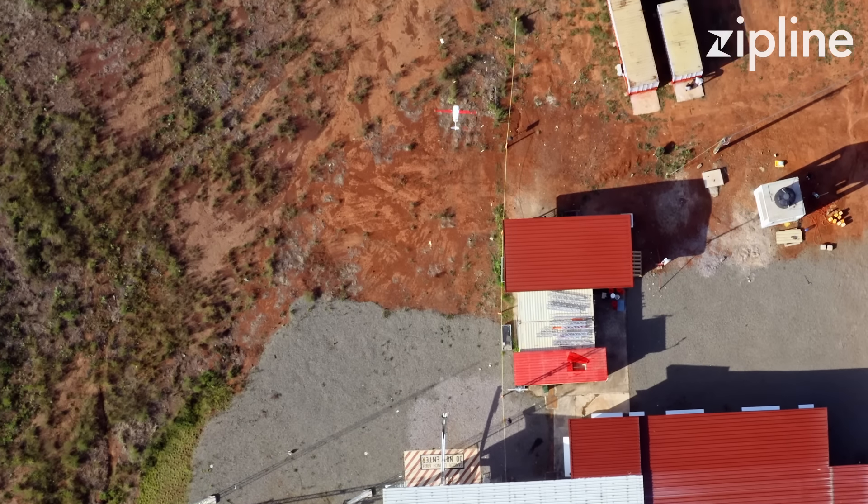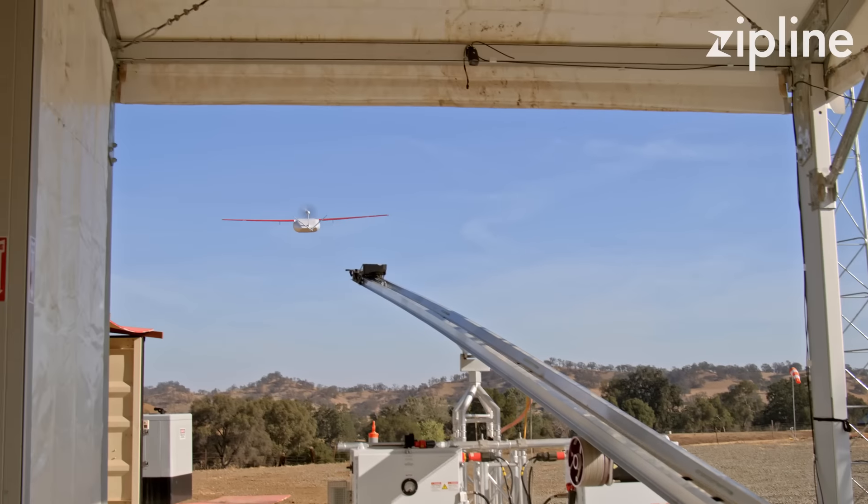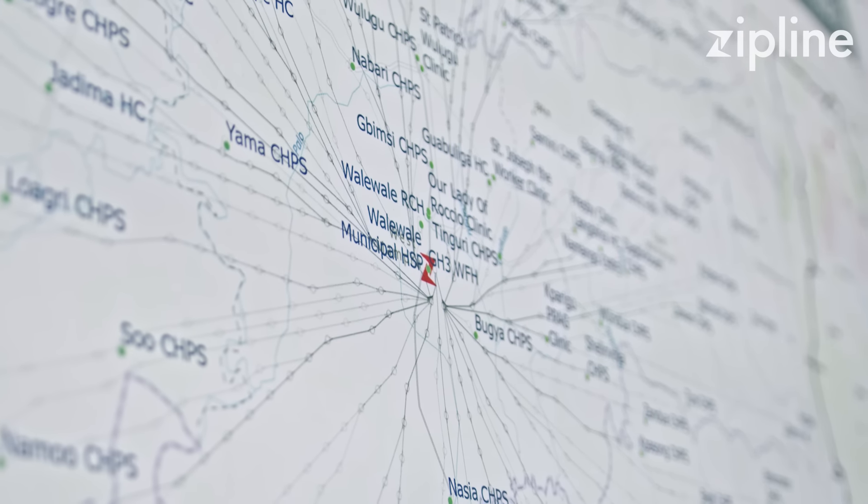The idea is simple, the technology required to do it is complicated. What Zipline's experience has taught us is that the technology is ready — we're able to serve people today with the technologies of today.